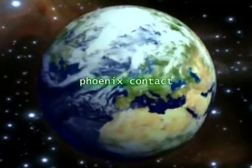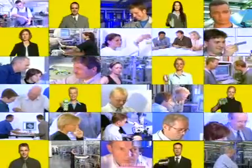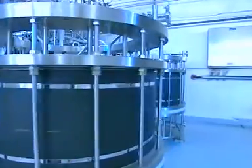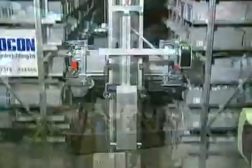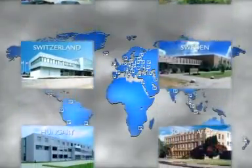Phoenix Contact — 5,000 employees with one single goal: the better solution. Rational connection technology, efficient surge voltage protection, universal signal converters, intelligent automation — hard at work in our customers' international production facilities, helping them increase their productivity. Phoenix Contact operates globally in all industrialized nations, with subsidiaries supporting the better solution.